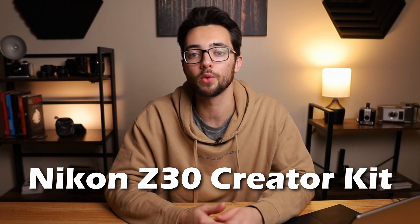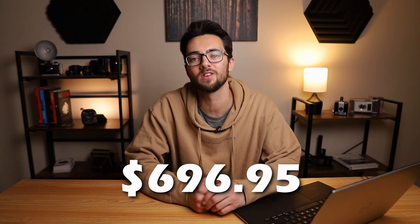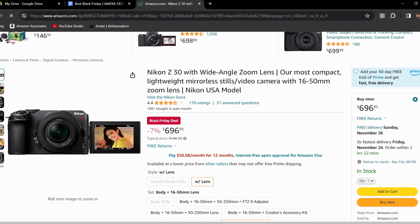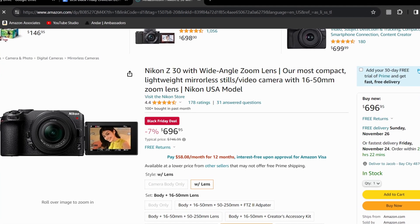Next up is the Nikon Z30 Creator Kit. This kit is normally priced at $746.95, but right now it's priced at $696.95, making it 7% off. This one has an APS-C 20 megapixel sensor, can shoot in 11 frames per second for photos, and can do 4K 24fps, 30fps, and full HD 100fps when shooting in video.